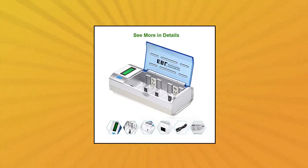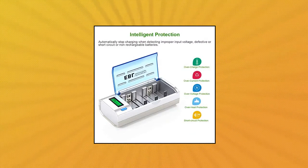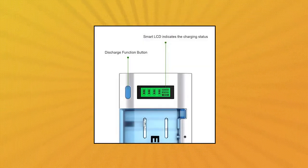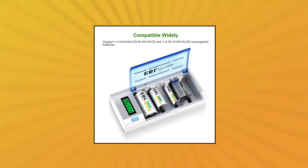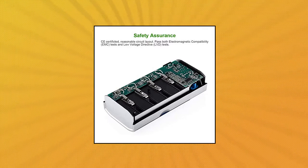EBL Smart Battery Charger for C D, AA, and AAA. Individual Charging Slot Charger — ultra compatible with 1–4 AA, AAA, C D, and 1–2 9-volt NiMH and NiCD rechargeable batteries. Independent charging slot can charge different size batteries freely. Discharge Function: press the blue button to discharge the battery — LCD displays DISC. At the same time, 1–4 NiMH or NiCD batteries automatically turn to discharging mode. The charger will resume charging mode after completion of discharge.